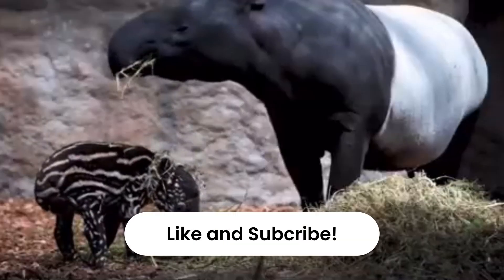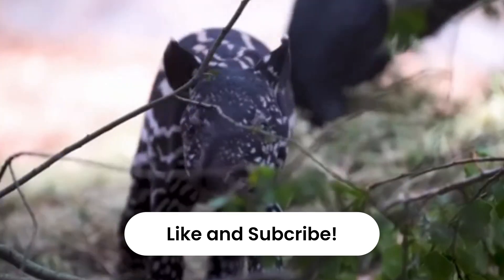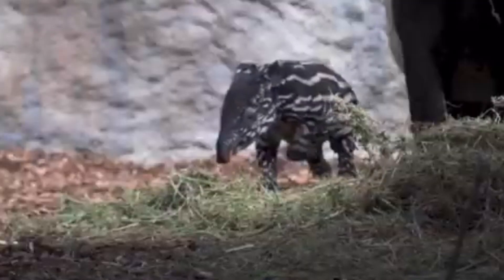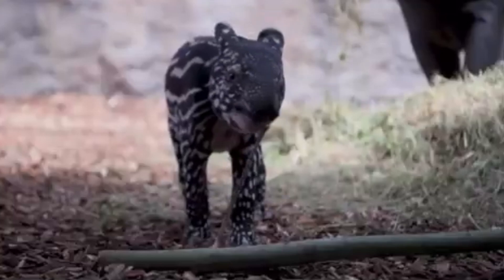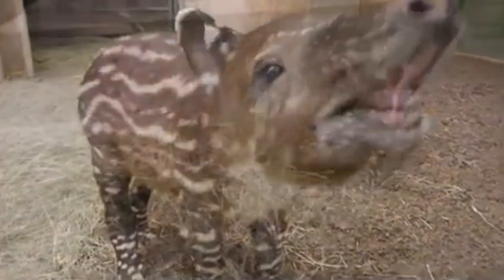So if you're fawning over these cute forest creatures, don't forget to like and subscribe. What can we do to help? Well, for starters, support conservation efforts and spread the word about these amazing animals. Because, let's face it, the world would be a lot less interesting without these quirky, leaf-munching, watermelon-shaped cuties.